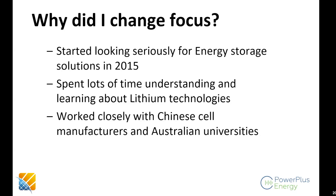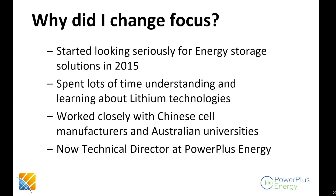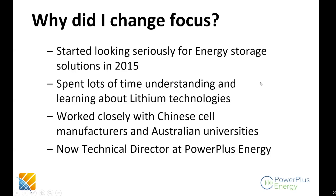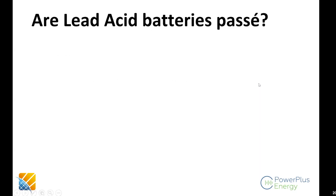I spent a lot of time learning about lithium technologies — I visited Chinese cell manufacturers and went to Australian universities just to understand what's available. More recently, in the last three years, I've become the technical director at PowerPlus Energy, a little business in Bayswater, Victoria. We have a factory behind the Siemens complex on Mountain Highway.